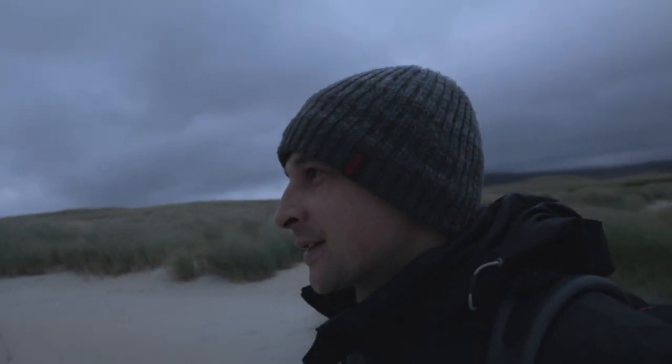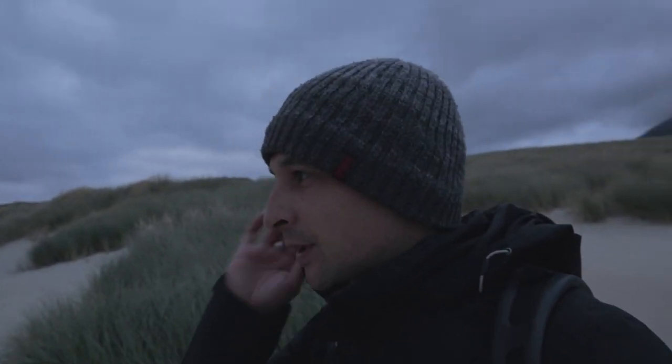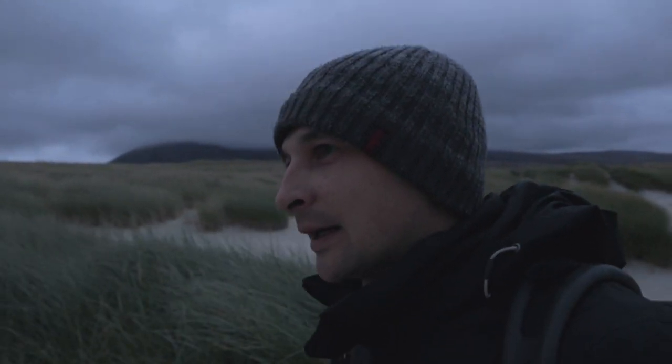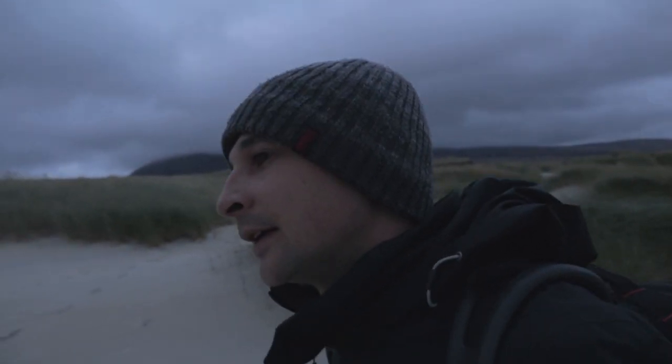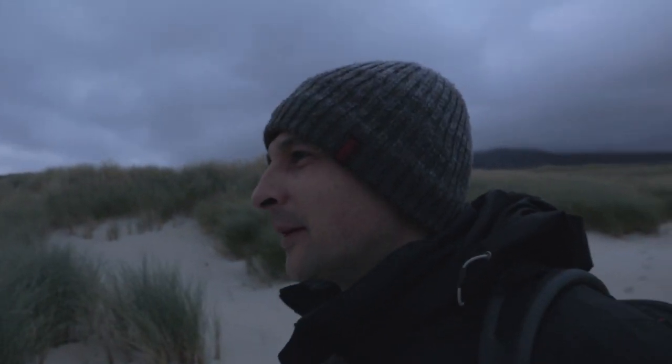It really is just a case of walking around and trying to find the right shot. I'm looking for curving lines that will create a nice lead-in line in the image, but primarily I think the hardest thing at the moment is just trying to find some clean sand that hasn't been walked on. It's a bit of a struggle at the moment.